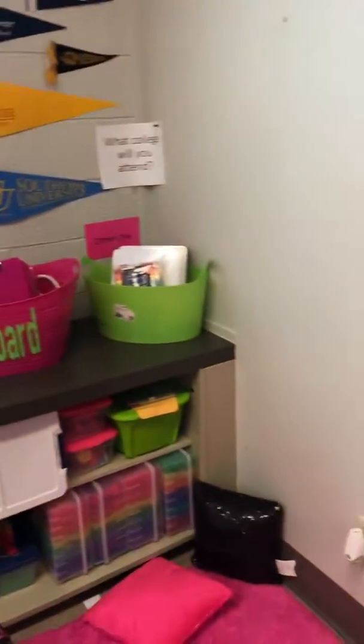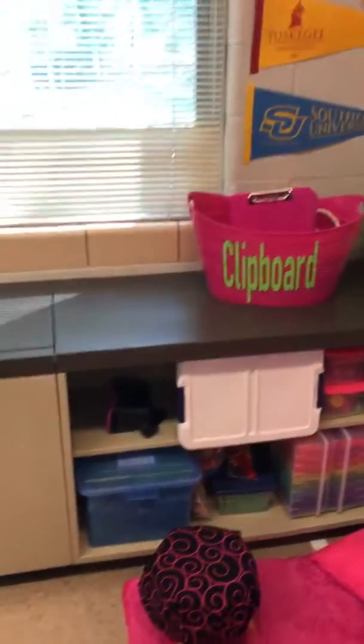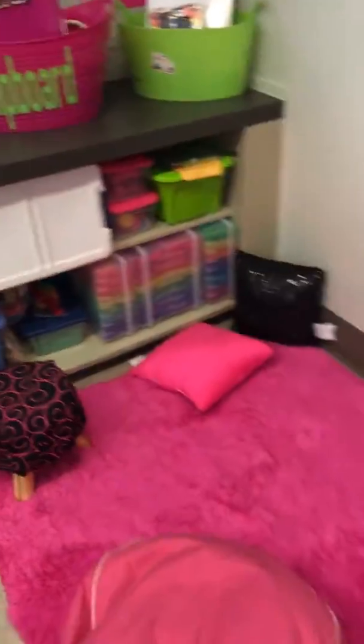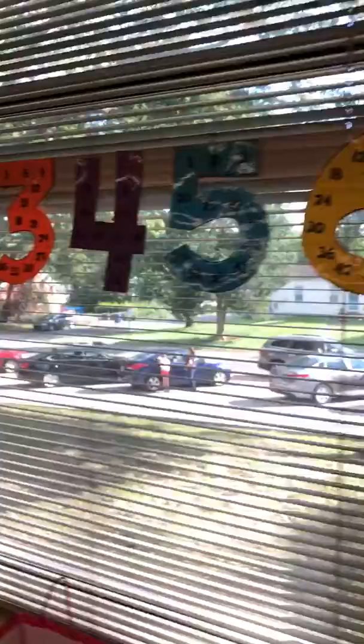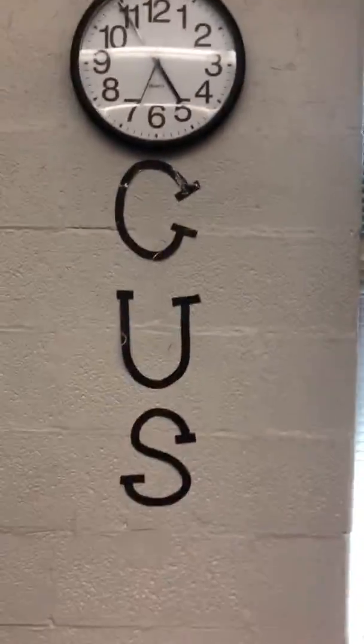What college will you attend? Drag race boards. Clipboards. Manipulatives. Reading corner. Math multiples. Focus letter with a clock.